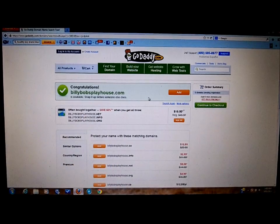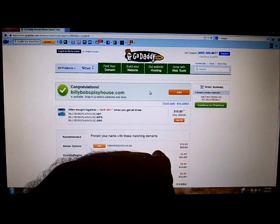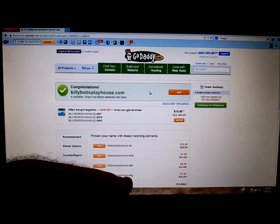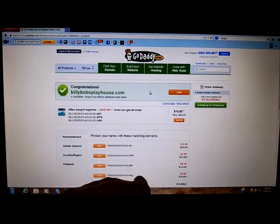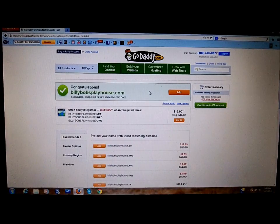Click Add to add it to your cart. Right away it's telling you this is going to cost around $15, though they often run sales and you can get them for about $12. Down below you'll see it's also offering .co, .info, .net, .org with their prices listed.